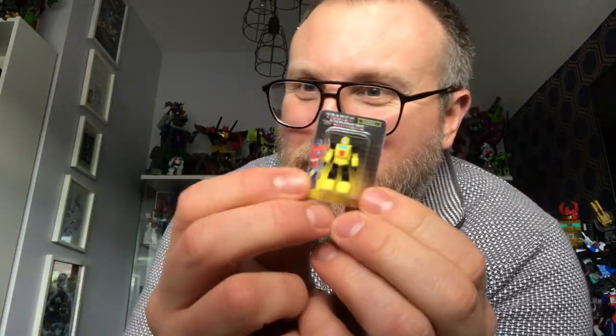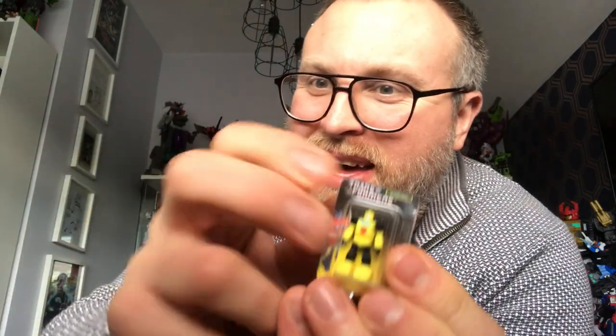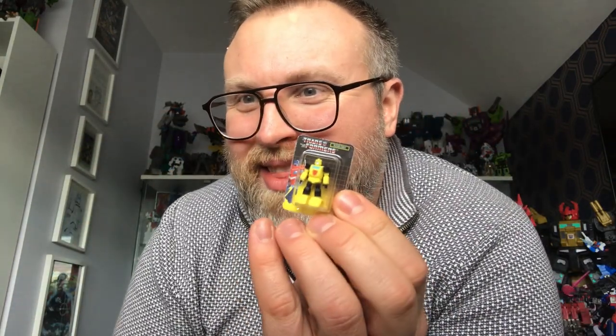So we open up the mini brand and we have the little Bumblebee figure, which is awesome. It can actually be slid out — you can get the figure out. It's pretty well detailed and actually wouldn't look bad on like the Ark, or with the other little figures you got with, I think it was the movie Galvatron. I'll put that on my little shelf down here — it can live on display. Let's have a look what else we've got in here.